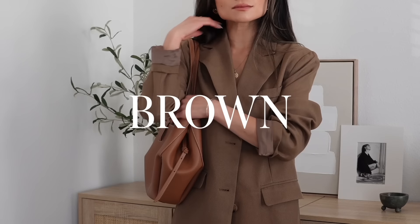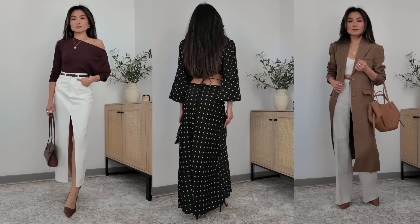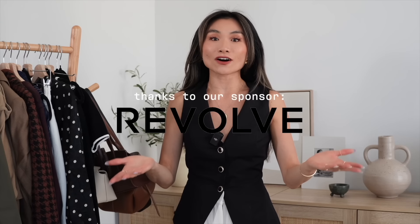We're going to go through five core colors: black, blue, brown, olive, and cream. I'm going to bring in some classic examples of some of my old outfits in addition to some new pieces that are so on trend for fall right now from today's sponsor, Revolve.